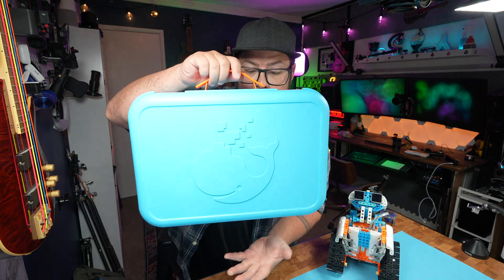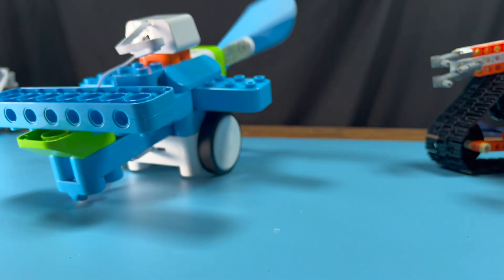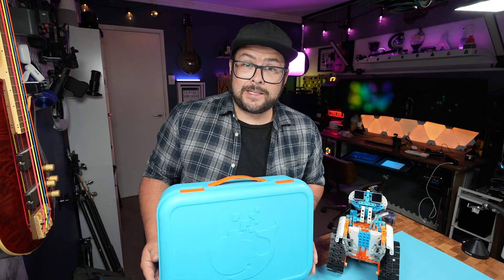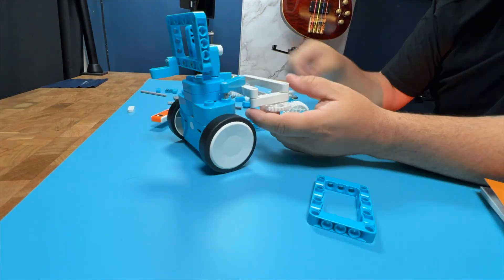So if you're into Legos and robots and coding, you should really check this out. This company is called Whalebot and they have different products that are perfect for kids with imaginations and even adults looking for a fun hobby. Honestly, this video is taking a lot longer because I keep getting distracted and I just keep building stuff because it's that much fun.